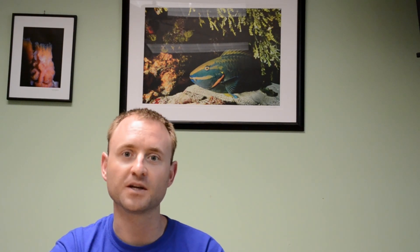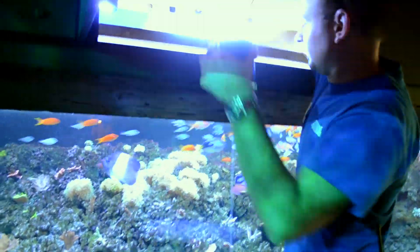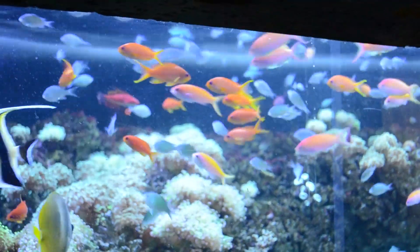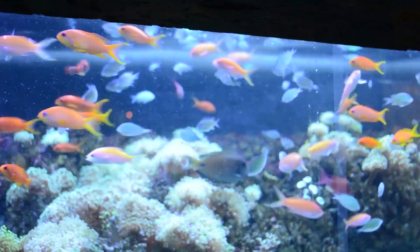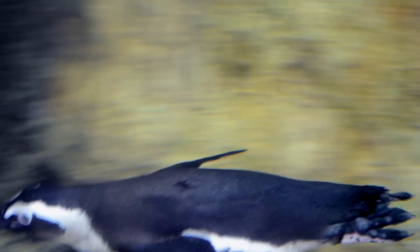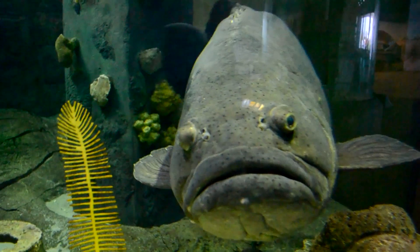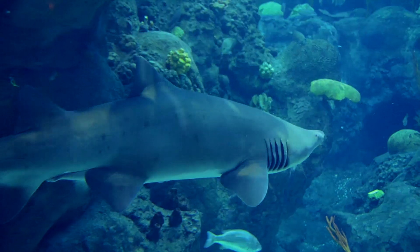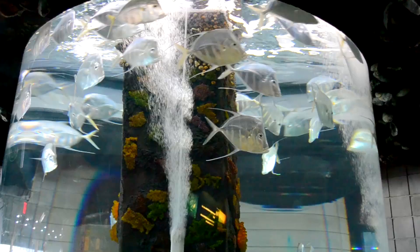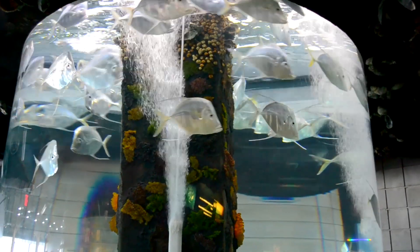Being a conservation organization, we're really interested in energy efficiency and having as minimal a carbon footprint as we can. The energy savings and energy efficiency of LED technology — and especially the Kessil units — it was a no-brainer for us. It was a really good fit.